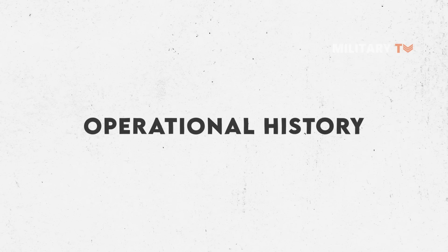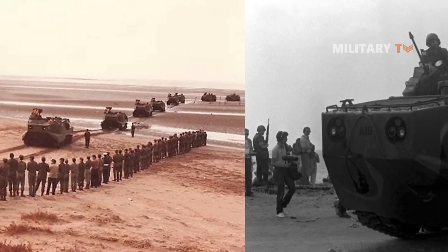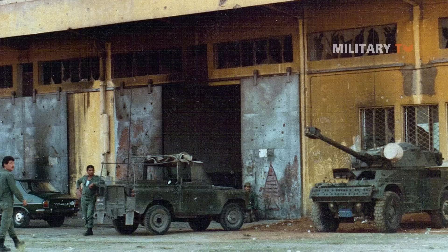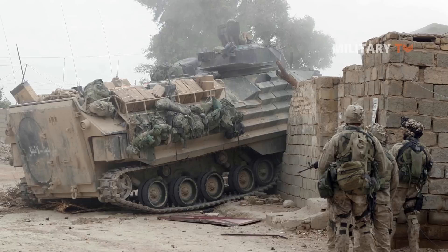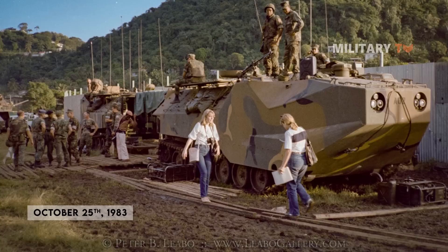Regarding operational history, 20 U.S.-built LVTP-7 vehicles were used by Argentina during the 1982 invasion of the Falkland Islands, with all of them returning to the Argentine mainland before the war ended. From 1982 to 1984, LVTP-7 vehicles were deployed with U.S. Marines as part of the multinational peacekeeping force in Beirut, Lebanon, where several vehicles sustained minor damage from shrapnel and small arms fire. On October 25, 1983, U.S. Marine LVTP-7 vehicles conducted a highly successful amphibious landing on the island of Grenada as part of Operation Urgent Fury.